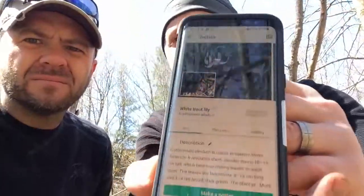Does that app tell you if it's medicinal, if it's edible, what to eat about it — like the leaves? Yes, there is a 'more details' option and it gives you more information on that. The name of the app is called Picture This. Let's go picture this stuff and see what we're going to be eating.